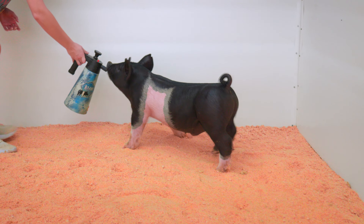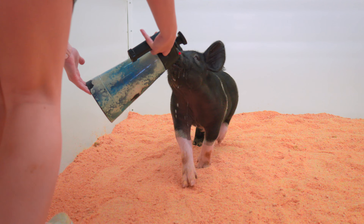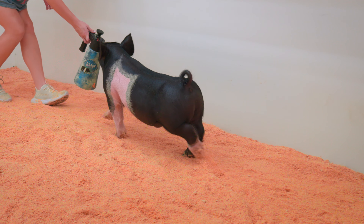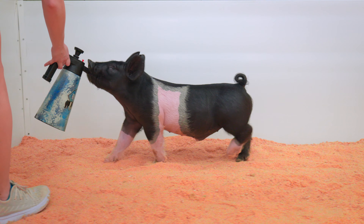His skull matches how stout he is down low and doesn't disappoint you from a design standpoint, as he's so good in the angles — particularly out of the length of his hip and the set to his hock and his ability to drive off of his rear too.